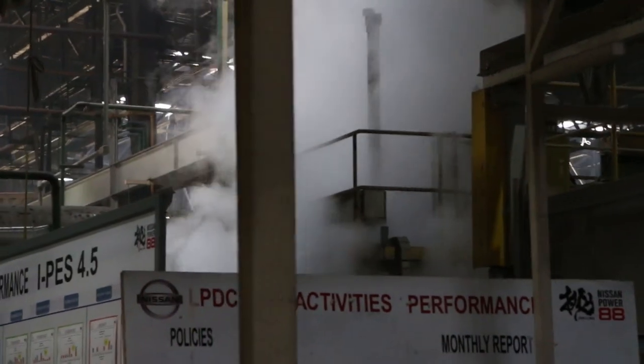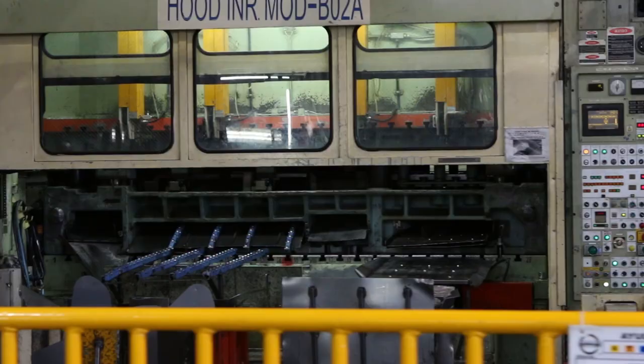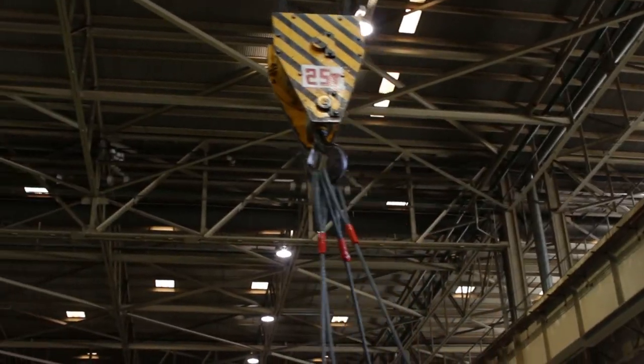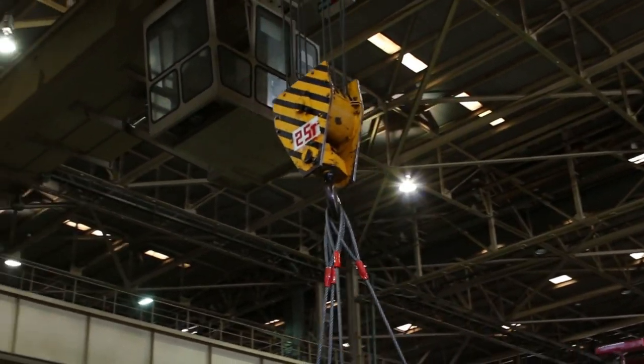The Micra is built in Nissan's Aguascalientes plant in Mexico. The plant produced over 707,000 vehicles last year, and everything from steel pressing to paint to engine assembly is done in-house.